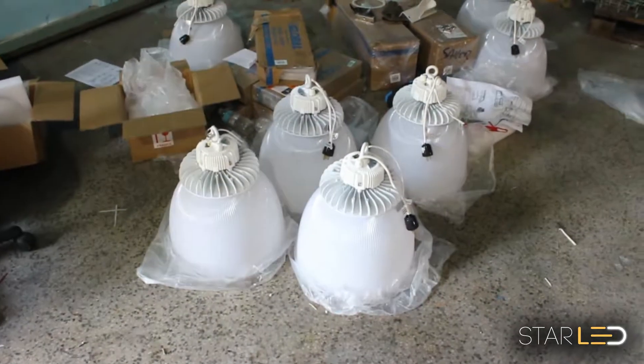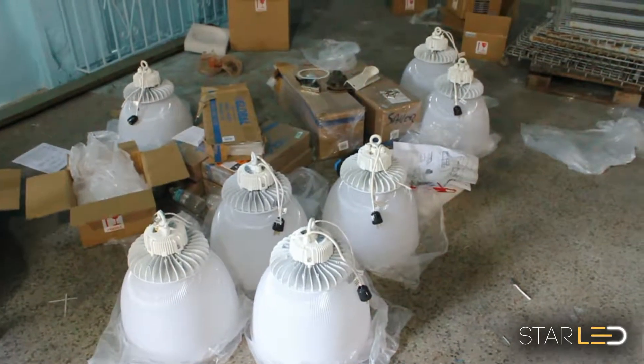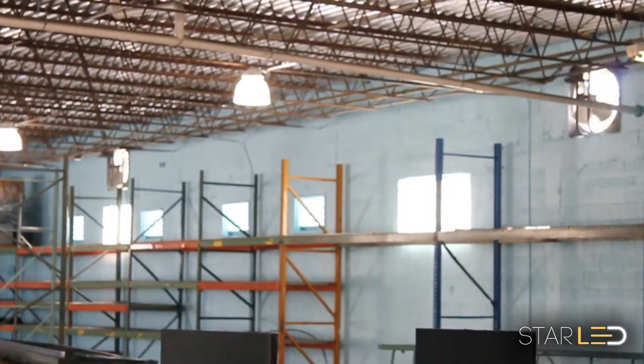At 50,000 hours of operation, you can expect well over 5 years of continued 24-hour use, while only using 100 to 200 watts of power per LED fixture.